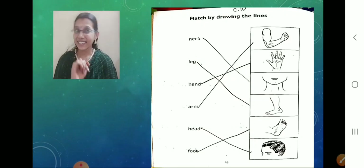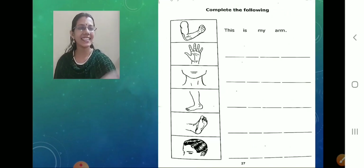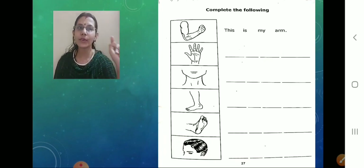So now you know which are the body parts, what the words are, and the spellings. You like it? Shall we write this in a sentence? Now take the immediate next page — page number 27. So now what we should read first? The heading. What is given? Complete the following.